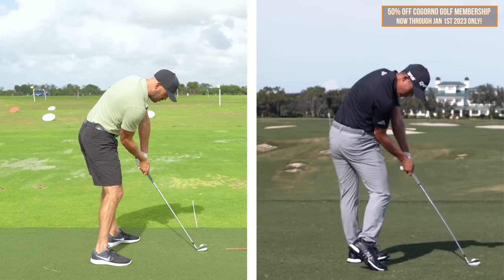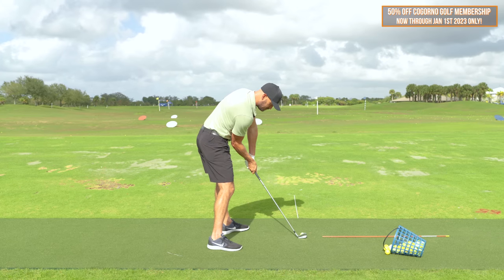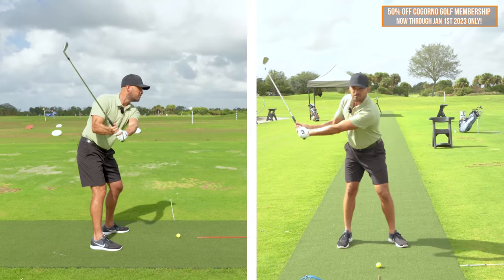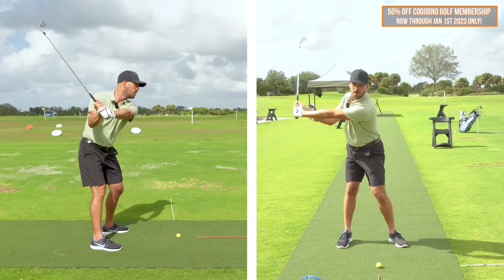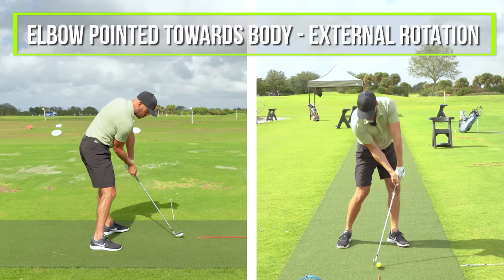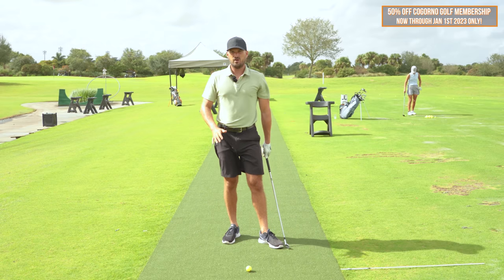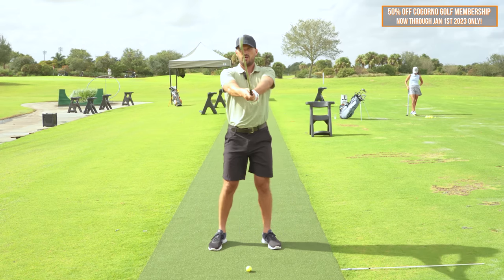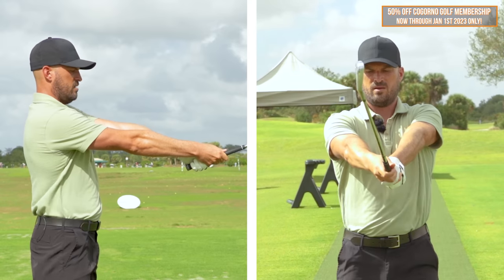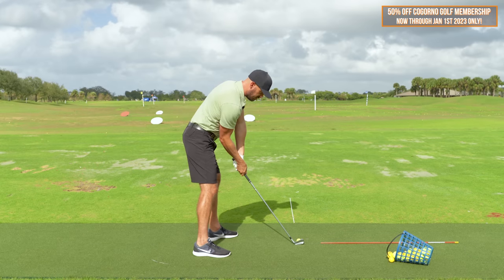I want you to feel what that feels like. My left arm is kind of higher and more out; my right arm is more underneath at impact. Take it halfway back — right arm's inside from this angle, and from face on, you should also see the right arm underneath the left. So my right arm's bent and the elbow is pointed towards my body — that's external rotation. How I want you to do this: number one, hold the club in front of you, bend the right arm under the left and get your elbow towards you. That's essentially what your impact position is going to feel like.